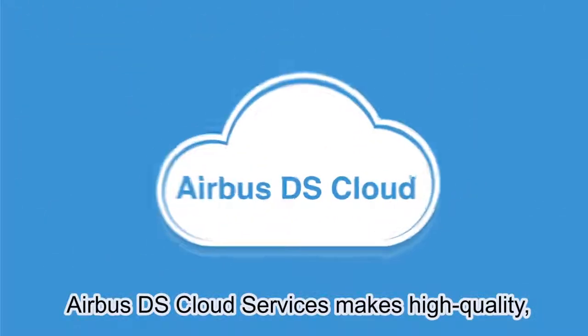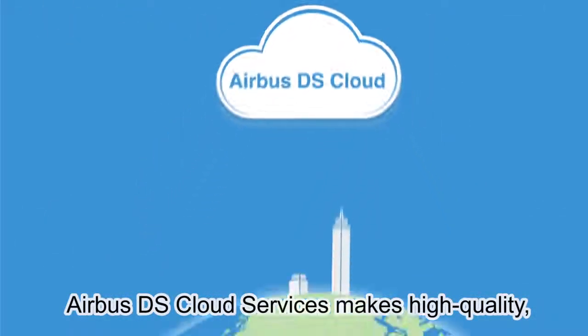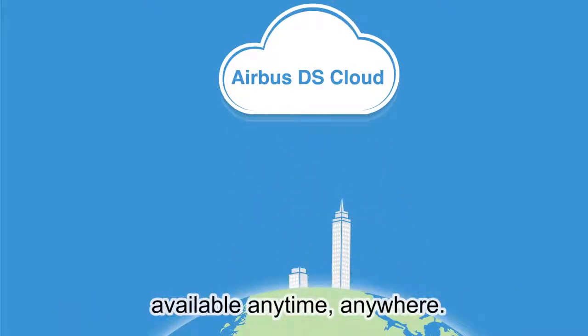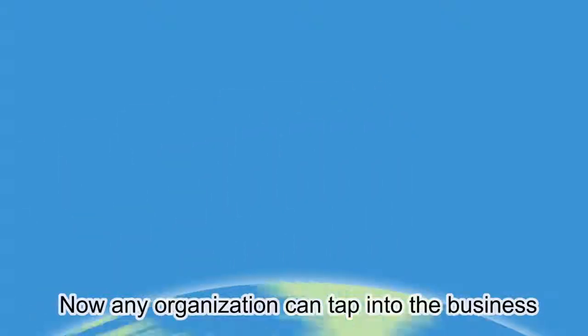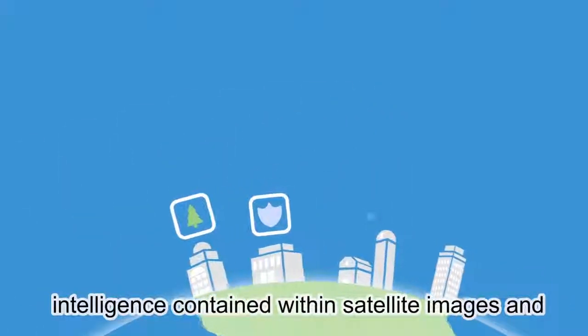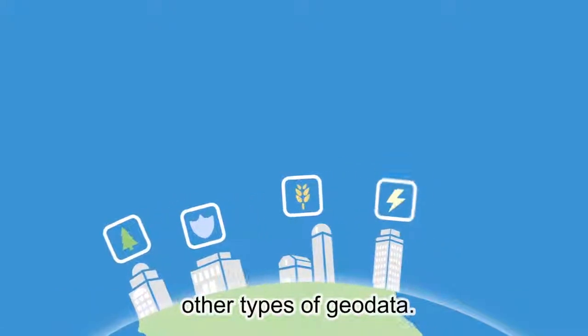Airbus DS Cloud Services makes high-quality, up-to-date satellite imagery and other geodata available anytime, anywhere. Now any organization can tap into the business intelligence contained within satellite images and other types of geodata.